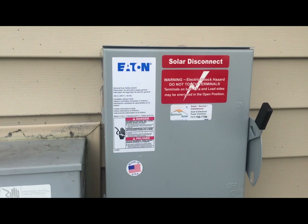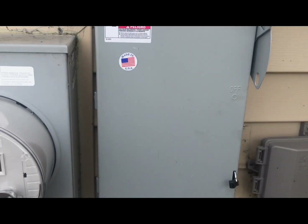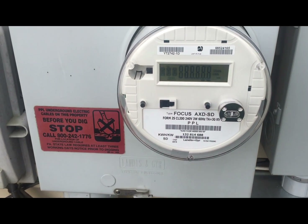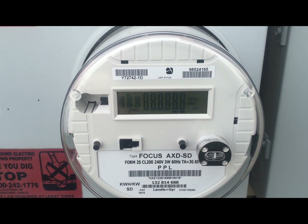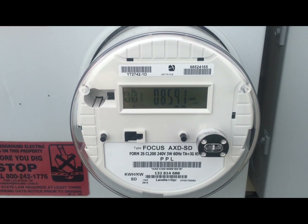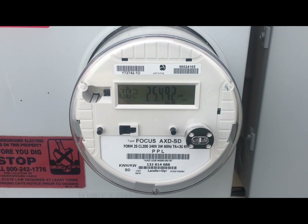This meter does not turn forward very much during daylight hours, and often turns backwards. Plus this meter does not cost near as much to operate. The predicted dollar savings went from $350 a month or so to approximately $0.00 — that is the production estimate.